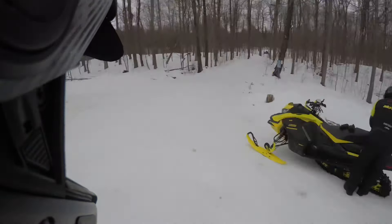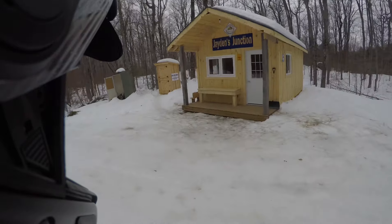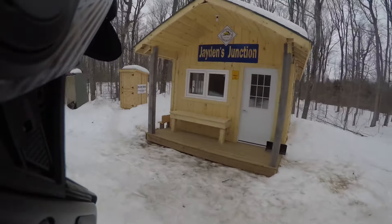Anyway, pretty excited to be out riding on a warm day. Got the warm suit on. Let's see what Jaden's Junction looks like.